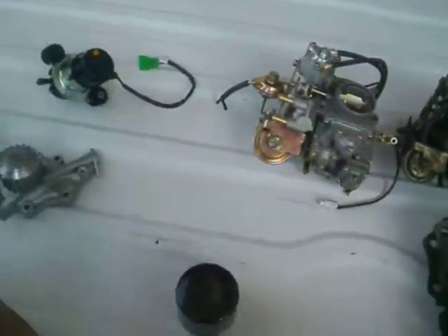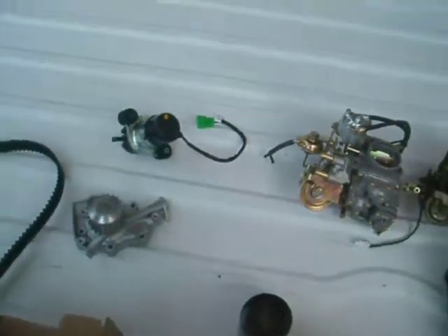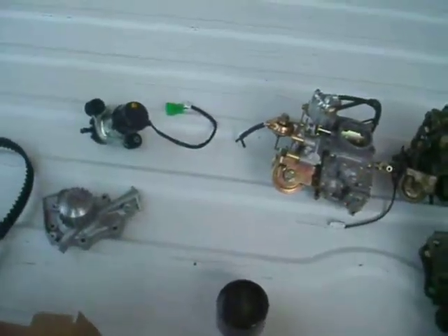We have bedsides — lots of bedsides get torn up. Tail lights. Anything you need for your vehicle.